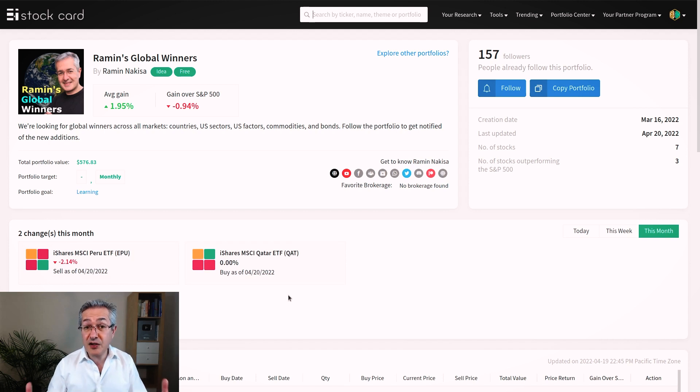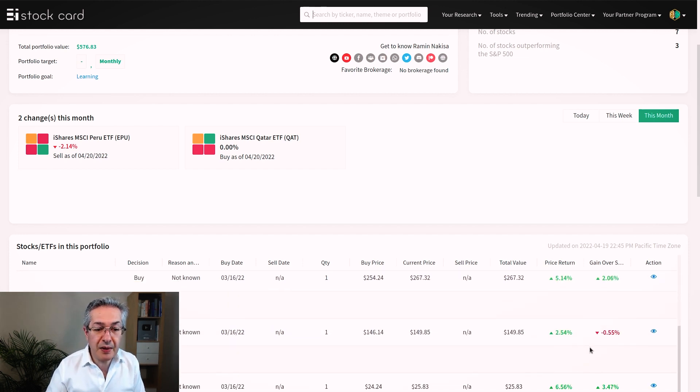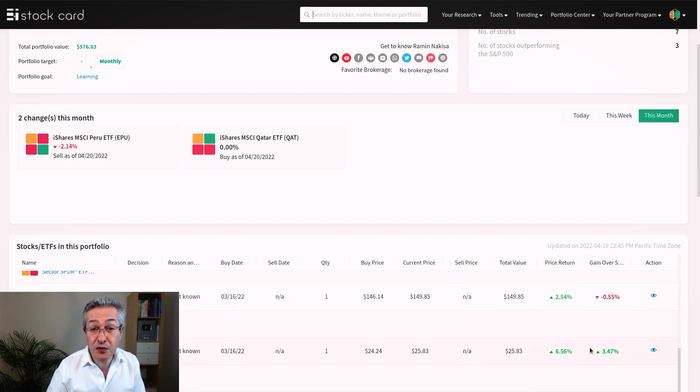That's the change we've made and that's on the country grouping of ETFs. If we scroll down you can actually see what's in the portfolio. Peru I bought, now I've sold, and I've sold at a loss of seven percent because the momentum reversed very quickly, but all of the rest of the portfolio is as it was before.